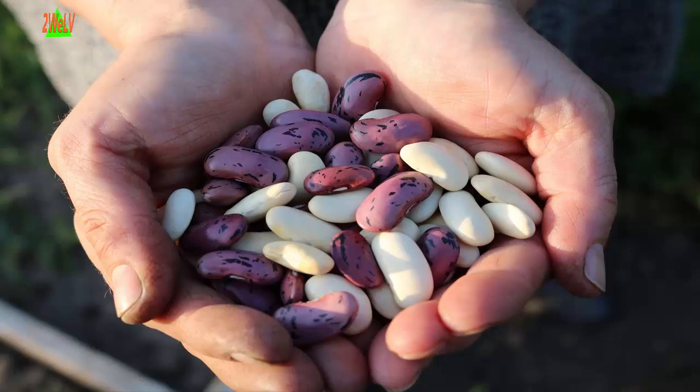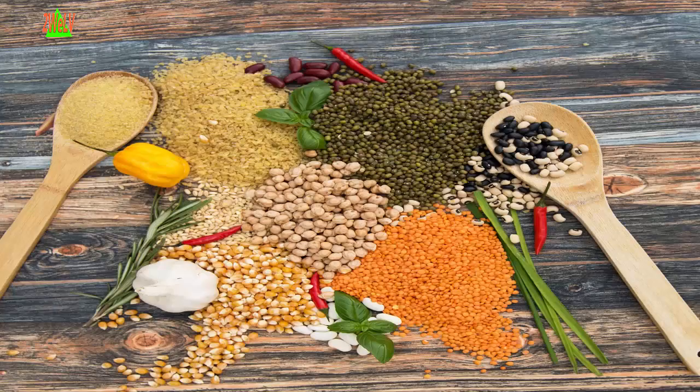Four: Beans and lentils. Try to eat a bean-based meal at least once a week. Add legumes including beans and lentils to soups, stews, casseroles, salads, and dips, or eat them plain.